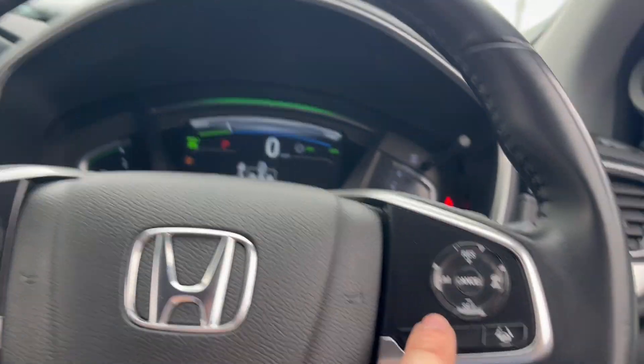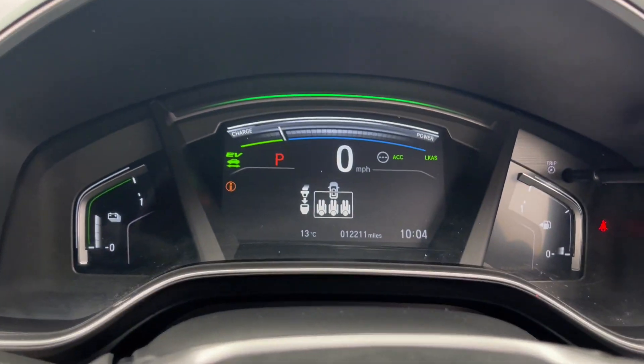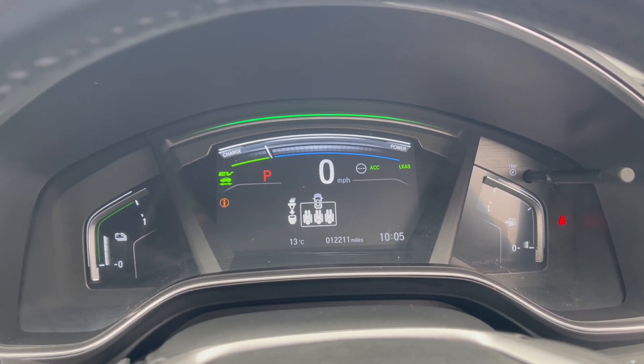Multifunctional steering wheel, adaptive cruise control on this side, Bluetooth and radio on that side. The car itself has done 12,211 miles, so it's not many miles on the car to be fair.